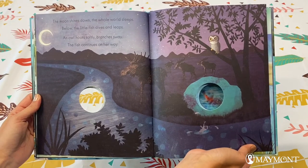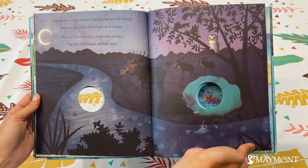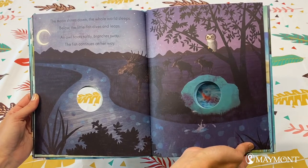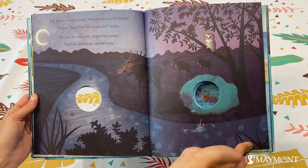The moon shines down. The whole world sleeps. Below, the little fish dives and leaps. An owl hoots softly. Branches sway. The fish continues on her way.